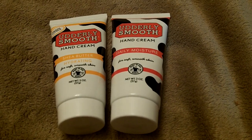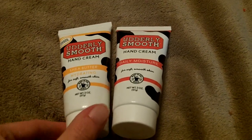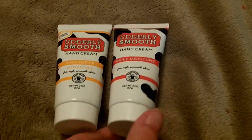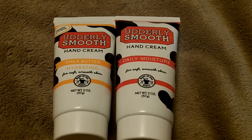Hi everyone, my name is Lori. I'm 58 years old and I live in Florida and I got to try Utterly Smooth Hand Cream. I got two tubes of it to try and the reason I'm making this video is because it's the best hand cream that I've ever used.